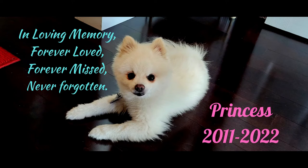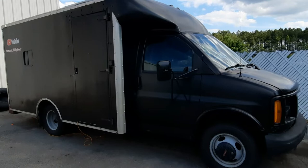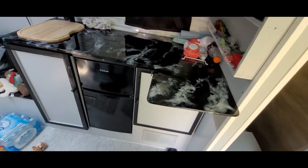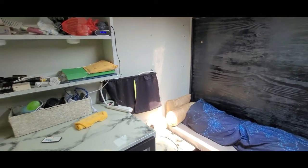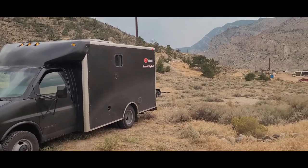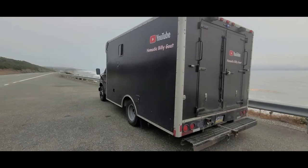Some people look at this and think it's just a box truck, but to me it's way more than that. To me this is my home, my sanctuary, my everything. The box is a part of my life and goes wherever I go. The box has taken Princess and I on quite an amazing journey across the country, through the Rockies, to the Pacific Ocean.